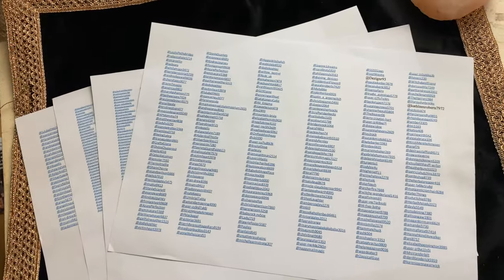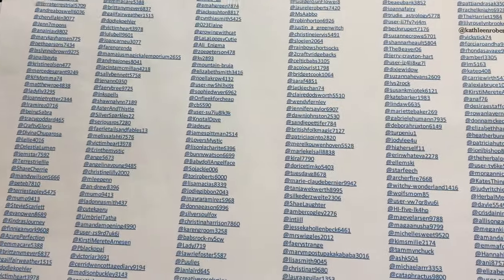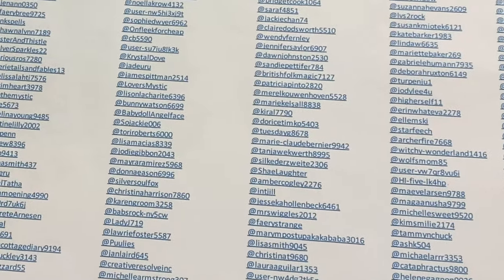Here you can see I have downloaded four A4 pages of names of all the people who left the words Original Botanica in their comments, which is pretty much every single one of you. And we are going to use this to find our winners.